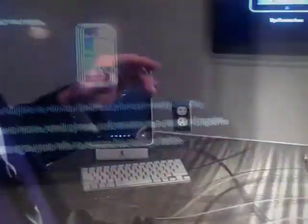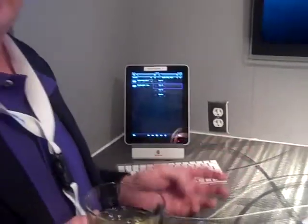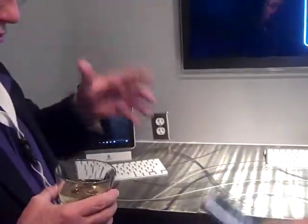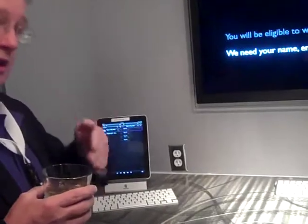We have a drawing once a week for an iPod Touch with all of our apps on it. They sign in for that, but it allows us to remain in contact with them. That is crucial to what we're doing — we're trying to gather names, but we're also maintaining a program where we stay in touch with them.